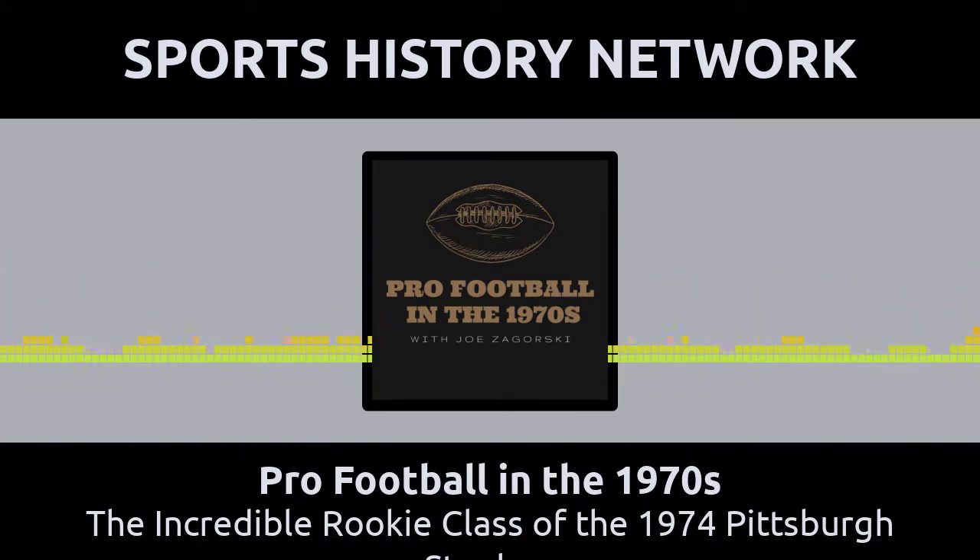Lambert took everything personally and he distributed punishment in every game and in every practice. It was as if he had a perpetual chip on his shoulder the size of a boulder. He played angry, and his anger helped to lead him straight to the Hall of Fame.